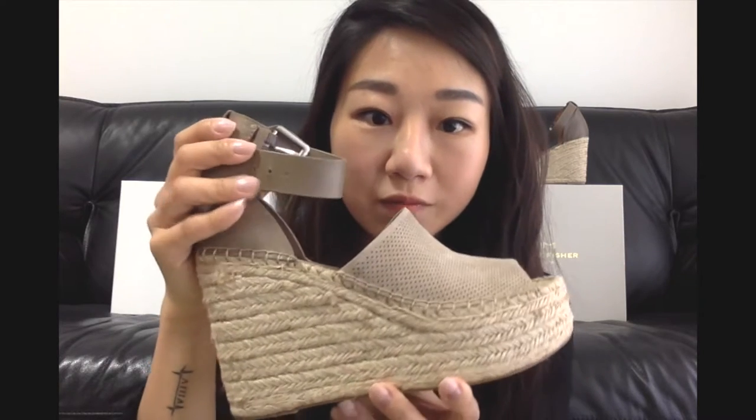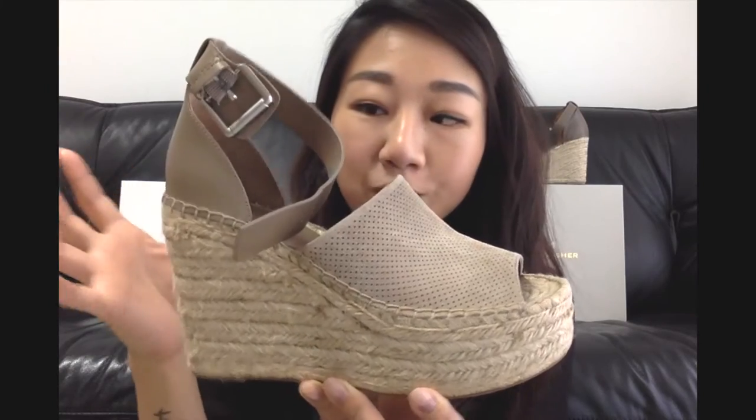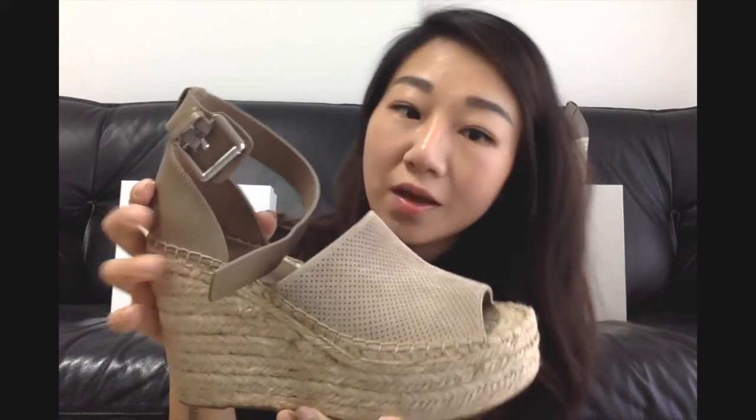Now let's take a look at the Marc Fisher. So Marc Fisher — putting up a picture of the older model — it looks very similar to the Chloe. However, this season it came out with a perforated design, which vents a little bit better. It also has more color options versus last season. Currently these are available, but if you like the older Marc Fisher ones without the perforation, they're back-ordered on Nordstrom and various websites until May.